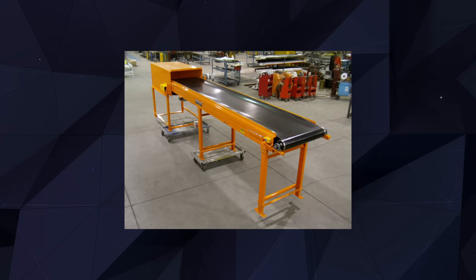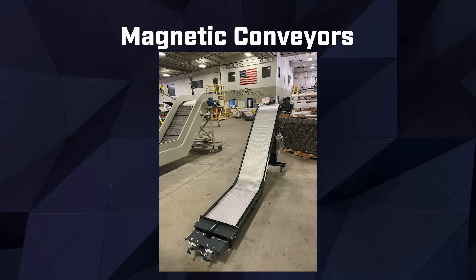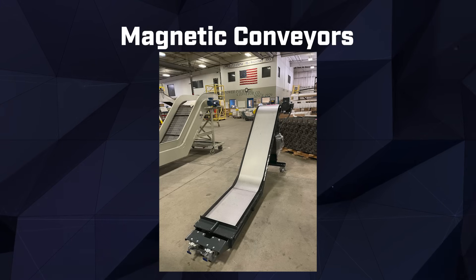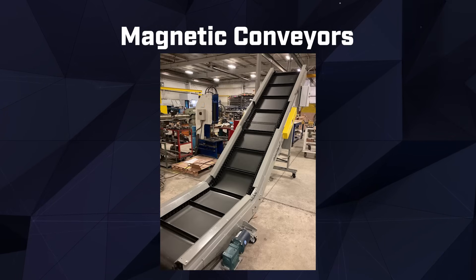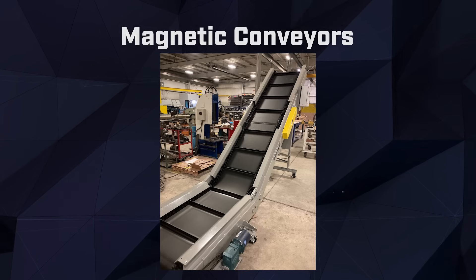For efficient and automated separation of ferrous and non-ferrous materials, our magnetic conveyors provide an innovative solution. These conveyors utilize magnetic forces to attract and control metal particles, allowing for precise sorting and separation in the recycling process.